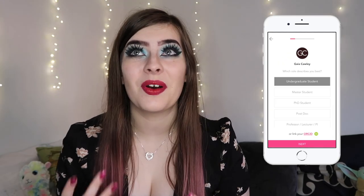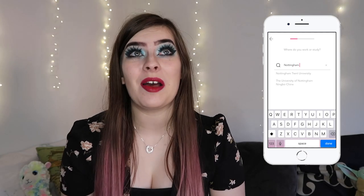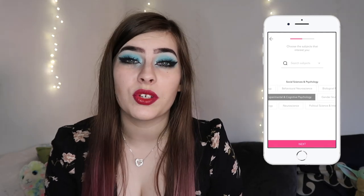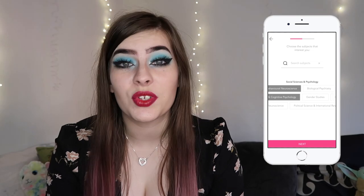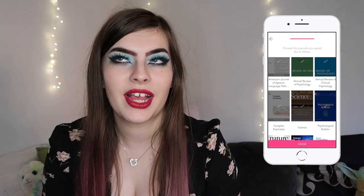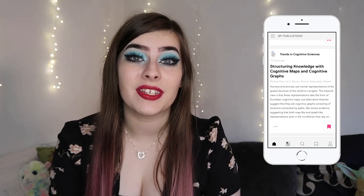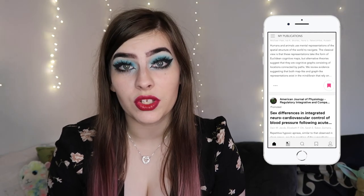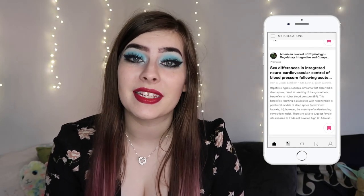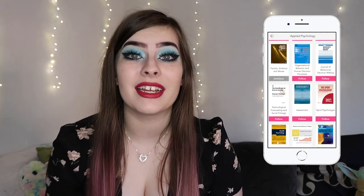The next app is Researcher. As a university student, researching previous literature and journal articles can literally become the bane of your life — no one likes reading through hundreds of papers only to reference one tiny thing. I recently discovered Researcher, and it is such a lifesaver. With over 15,000 journals across 10 research areas, you simply choose which journals you want to follow and it creates a personalized feed — especially helpful if you're writing an essay or planning a dissertation.